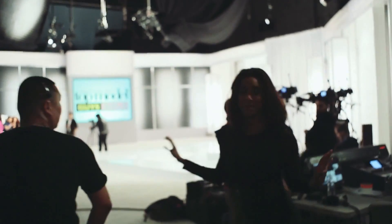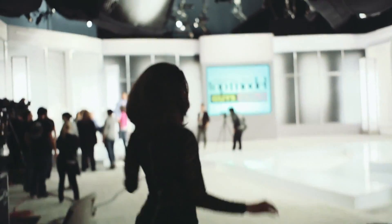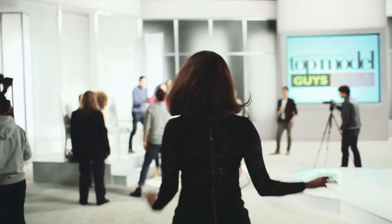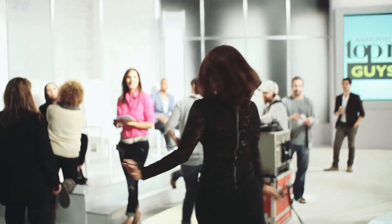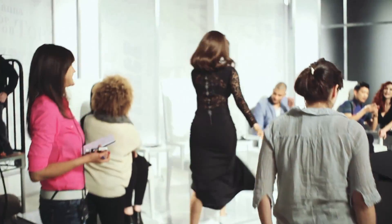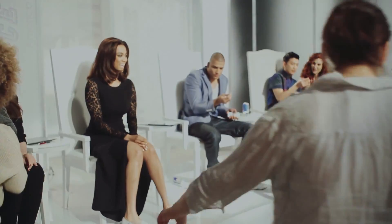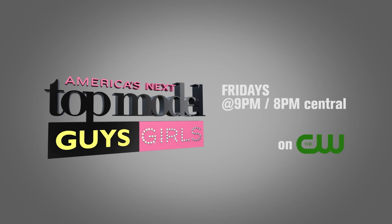I'm here! I'm here! You can come to my house! Hi!